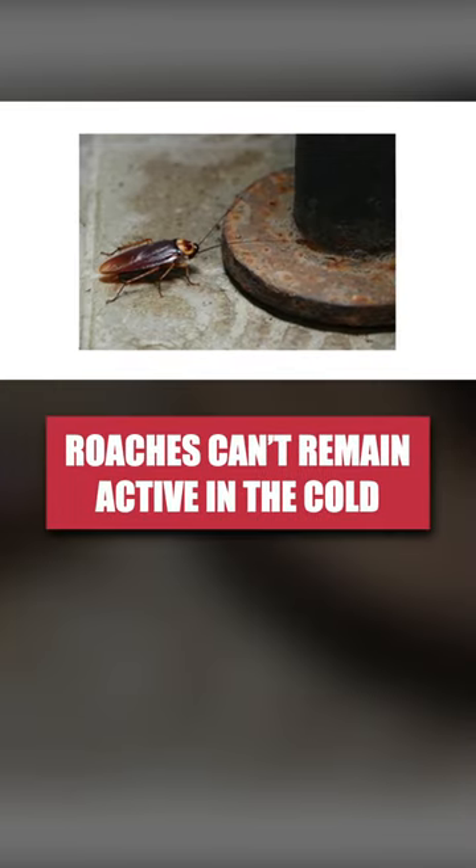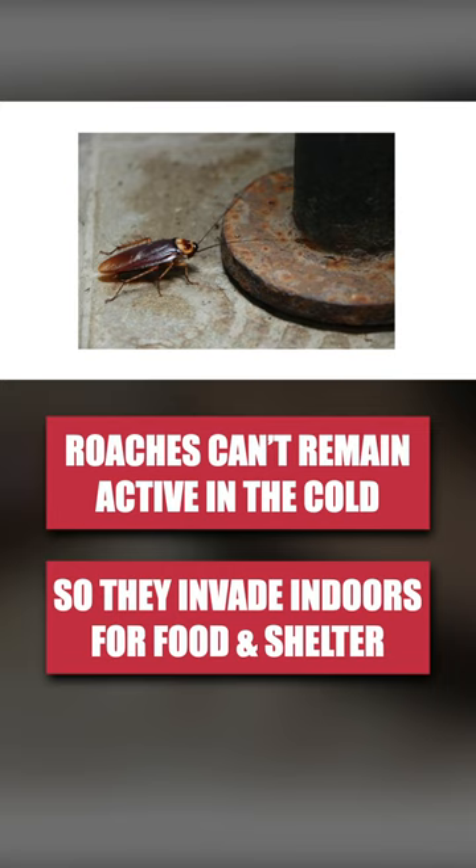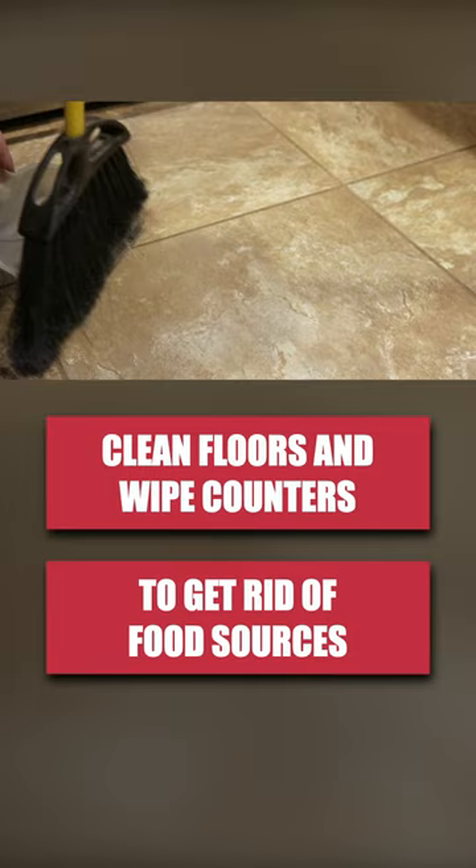Many insects like cockroaches can't remain active in cold temperatures, so they'll invade indoors looking for food, water, and shelter. To keep roaches out of your home, first wipe down floors, counters, and other surfaces to get rid of any grime and food sources. Be sure to use water and no harsh cleaners or bleach.